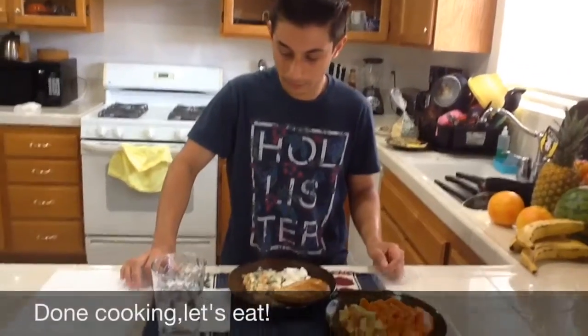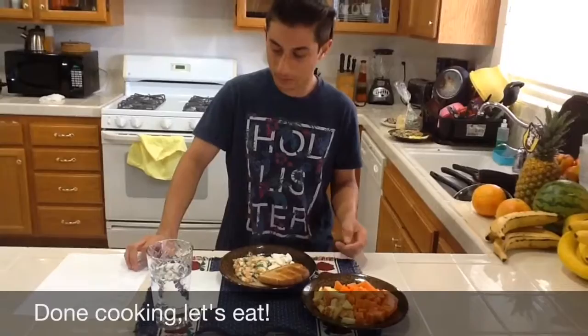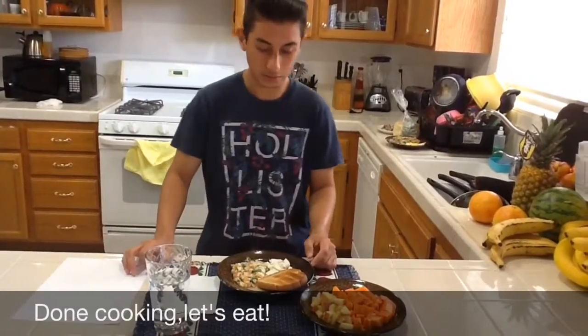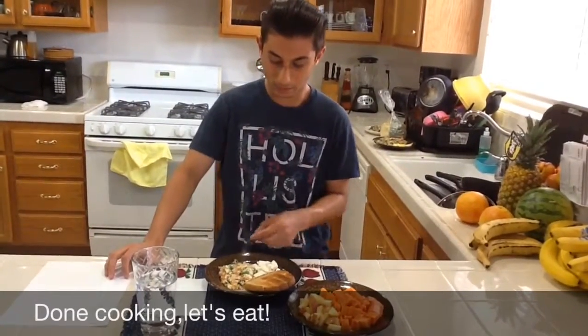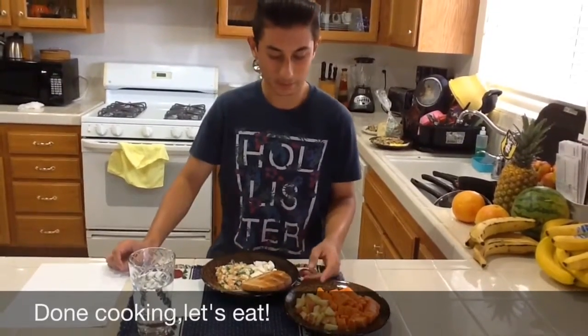So I got my full meal here with the egg whites for protein, cheese for fats, a slice of toast for starches, and vegetables. We got spinach, tomatoes, onions, and for fruits, we got papaya and some apple.